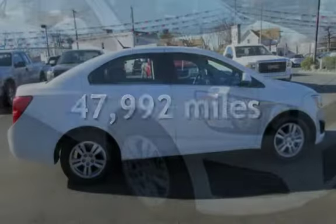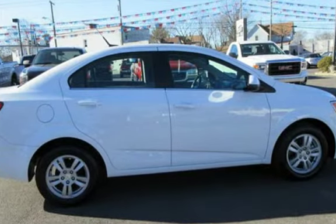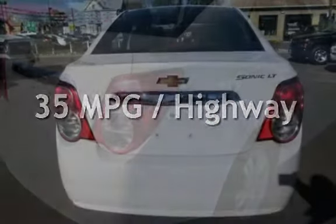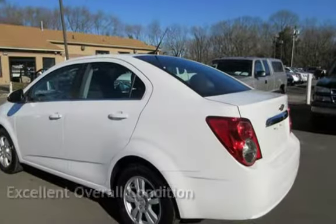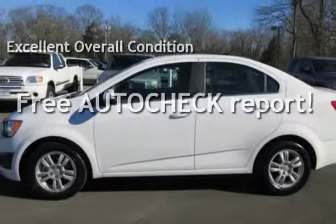This Chevrolet is a great value with less than 48,000 miles on the odometer. Estimated fuel economy for this vehicle is 25 miles per gallon in the city and 35 miles per gallon on the highway. This vehicle is in excellent overall condition. Ask to see the free auto-check vehicle history report.